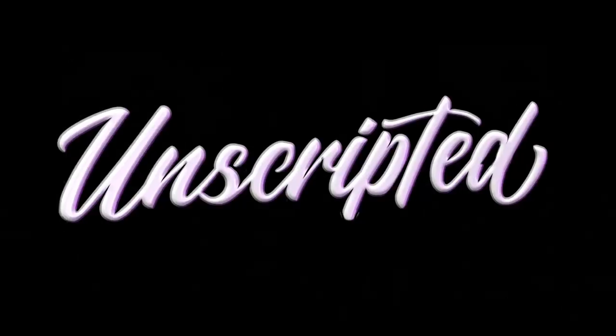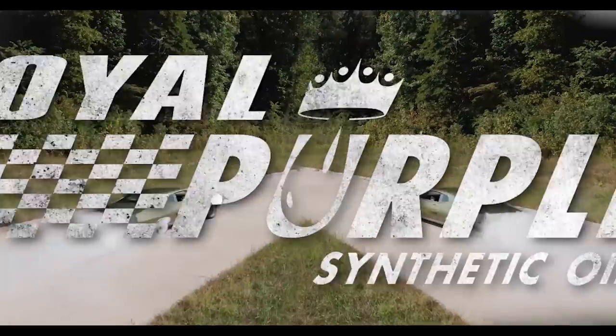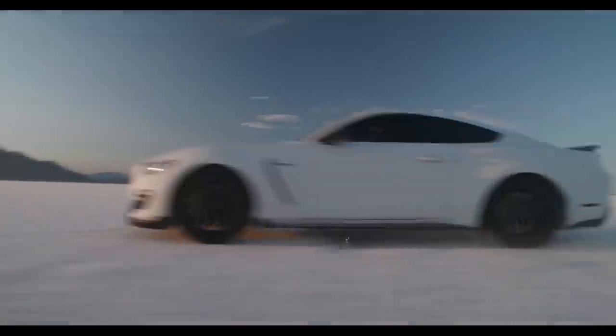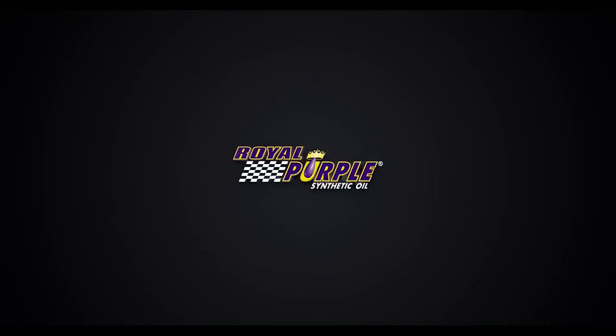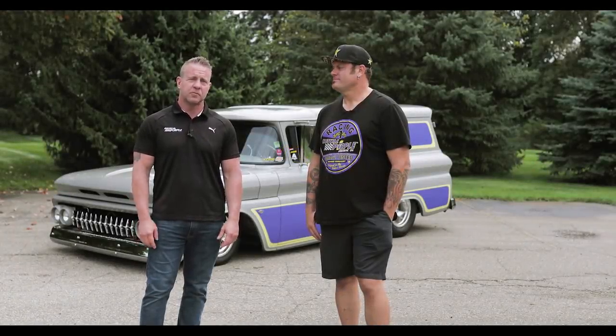Hey, I'm Jarrett Martin with World Purple, and this is Unscripted. Hey guys, it's Jarrett with World Purple. Today on Unscripted, we're with Tim Strange of Strange Motion.